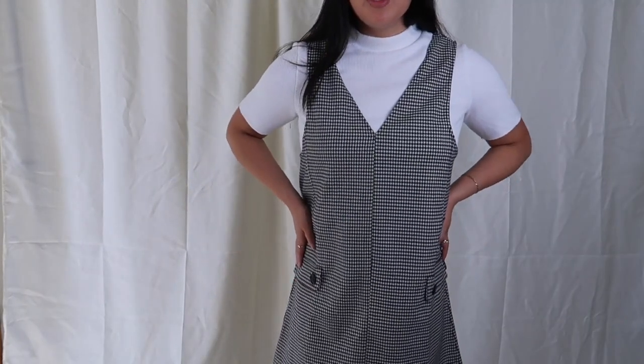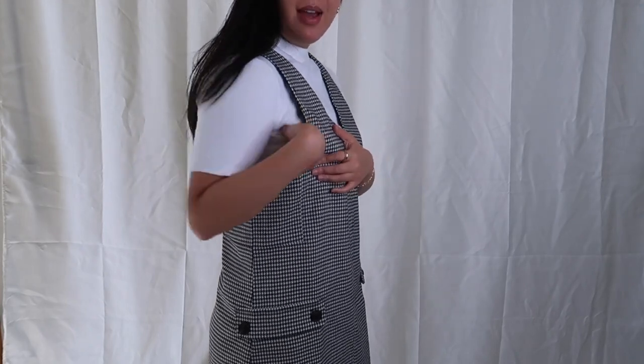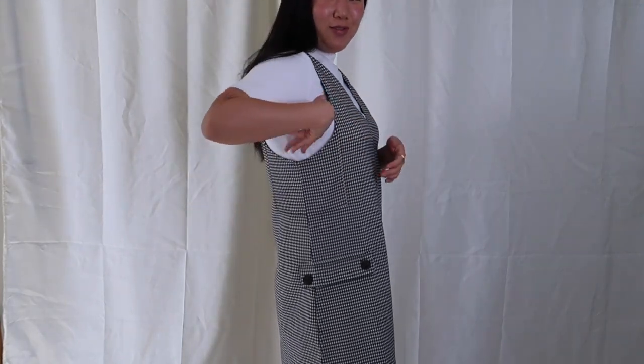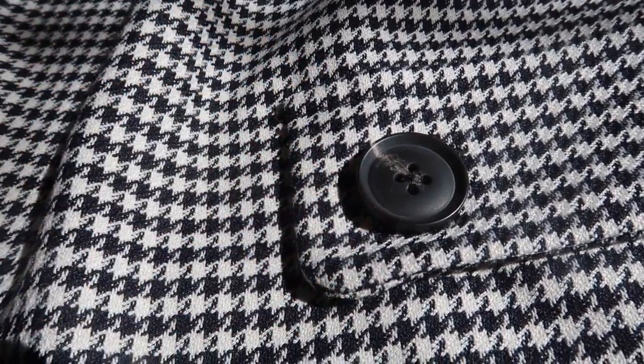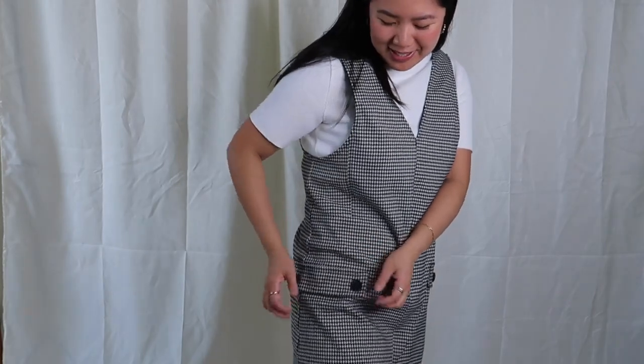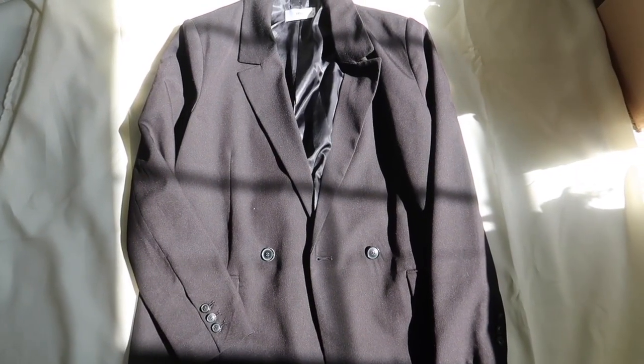I also purchased this houndstooth dress. I love houndstooth and I know this will be a piece I wear a lot. I think I'll layer it — I just popped a mock neck right underneath. It is pretty low cut on the side, so if you're feeling bold you can have a little side boob action. I also really love these pockets. My one hang-up is that they are fake — I really just wish they were real pockets. And this is what the back looks like.